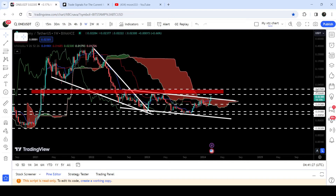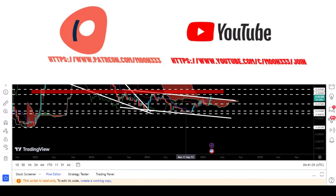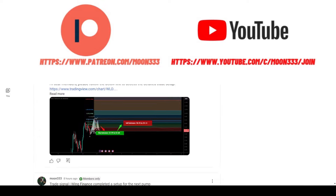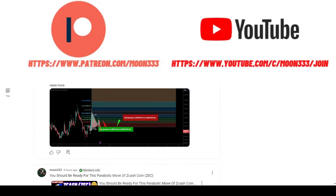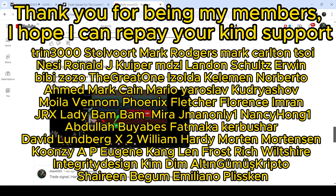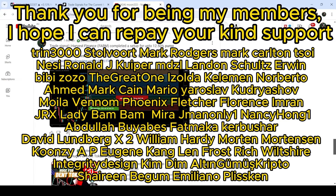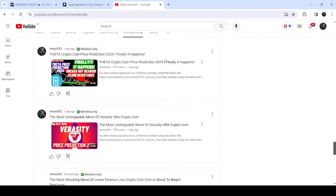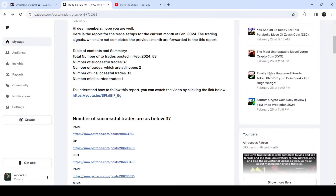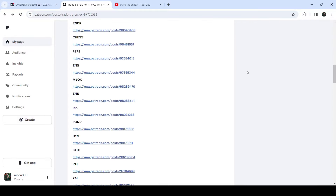But before starting this analysis, if you are not subscribed to my channel, then do subscribe. For more trading signals, you can also join me and support me as a YouTube member or as a Patreon member, because there I am sharing different trading signals. You can find a link in the video's description. If you would like to see how my trading signals work, I have also shared the link for the trading signal report for the current month of February 2024 in the video's description — you just need to open that report.